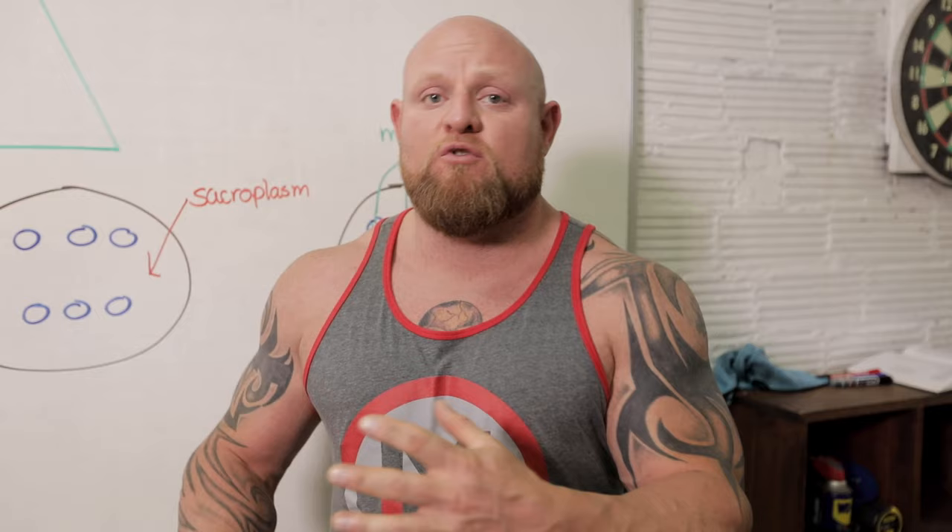Sarcoplasmic hypertrophy comes from higher volume. I call sarcoplasmic hypertrophy 'bodybuilding hypertrophy,' meaning that you're going to be doing sets of 10, 12, upwards of 45 seconds — possibly a minute. It's that deep lactic acid burn type of sets and reps that cause sarcoplasmic hypertrophy, and that bodybuilders tend to pursue as much as possible.